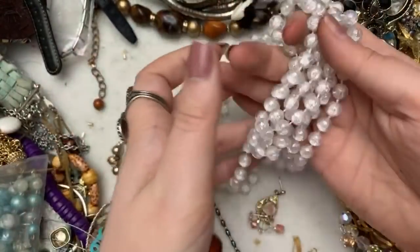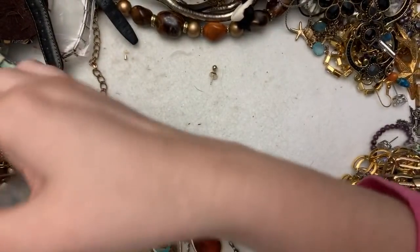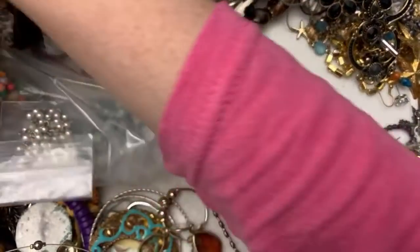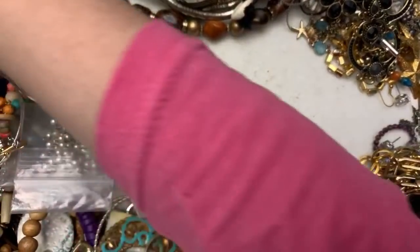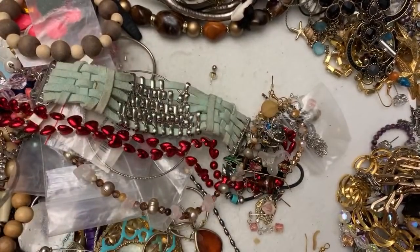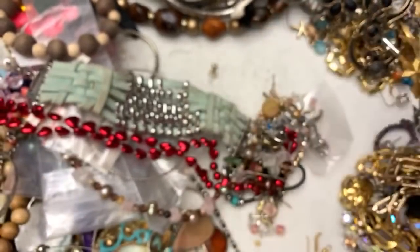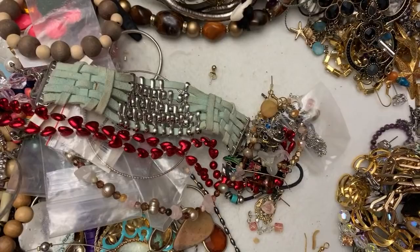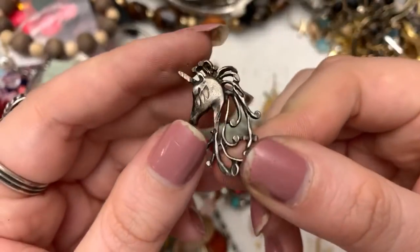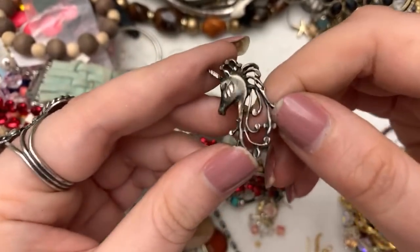So here's these ones — they're kind of cool though but they're also Mardi Gras beads. Let's see what else we got down here. We have this lady — so there's a pair of her. And I think this has got to be sterling. Isn't that pretty? It's a little unicorn.